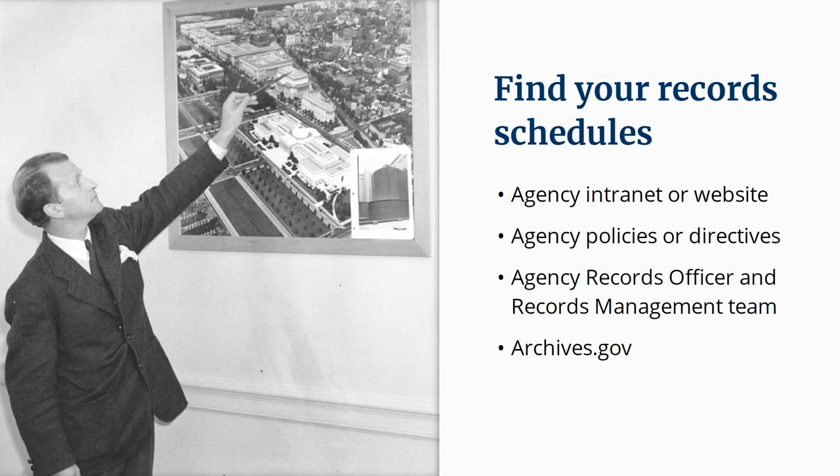When you need to find your own agency's record schedules, there are several key places you can look. First, take a look at your organization's intranet or website. Many agencies post their schedules online. You might check your agency's orders, policies, or directives because many records manuals and schedules are issued that way. Your agency's records officer and network of records contacts will be able to help. You can also find both the general records schedules and a collection of agency records schedules on NARA's website at archives.gov.